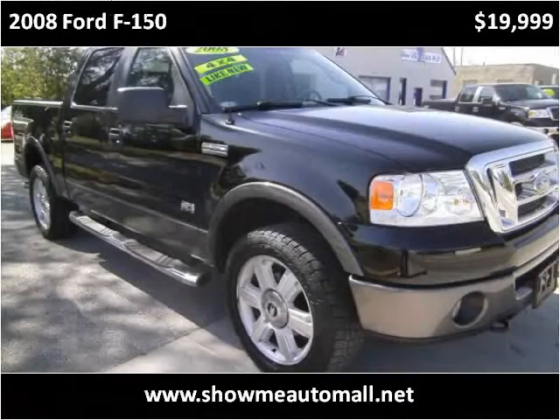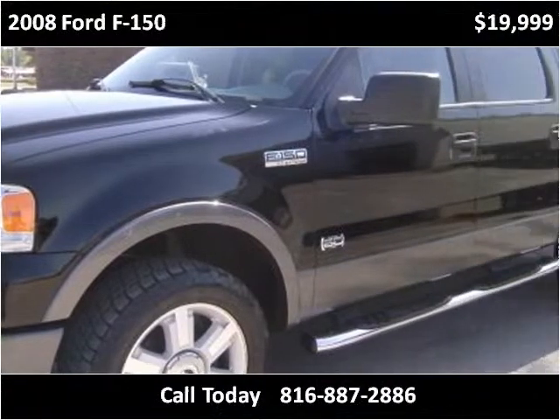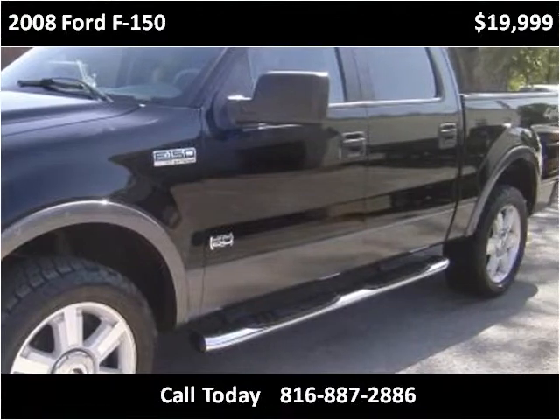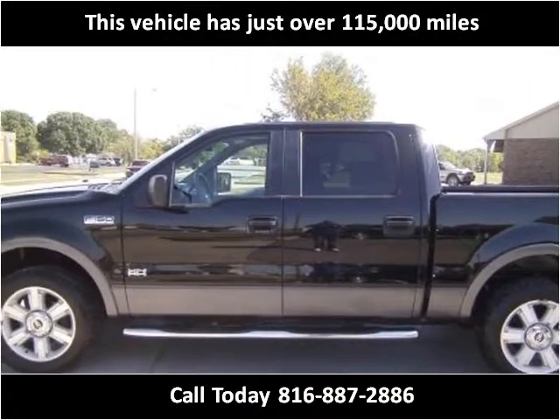This 2008 Ford F-150 is available from Show Me Auto Mall. This vehicle has just over 115,000 miles.